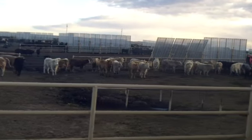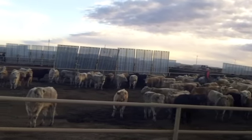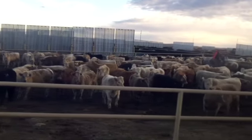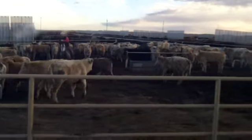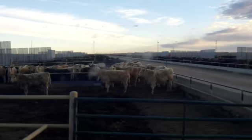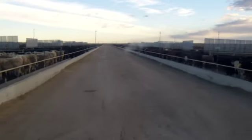These cattle here — this white group to the left — are NHTC, non-hormone-treated cattle, whose meat is earmarked and eligible for export to the European Union. That program has grown, and we have about 3,000 head of cattle that are eligible for that export program here at the yard.